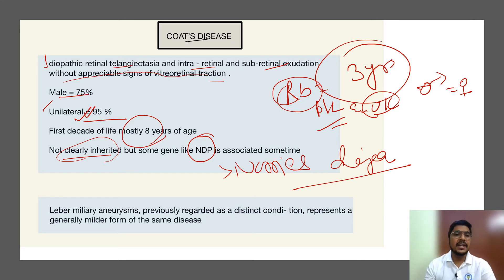The second related entity is Leber's miliary aneurysm. Previously it was diagnosed as a distinct entity, but now it is considered to be a milder form of Coats' disease. If you diagnose a case of Leber's miliary aneurysm, we say that the patient will ultimately progress to Coats' disease — it is considered the milder variant of Coats' disease.